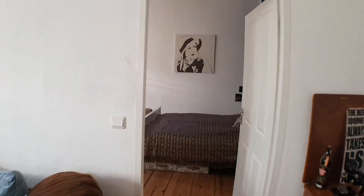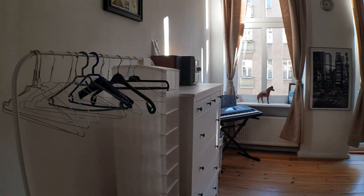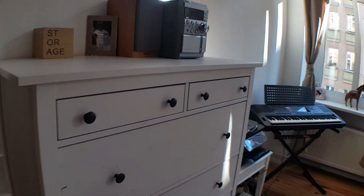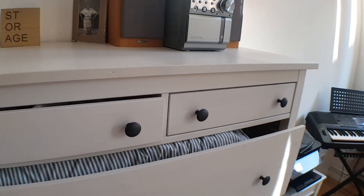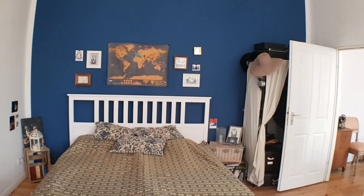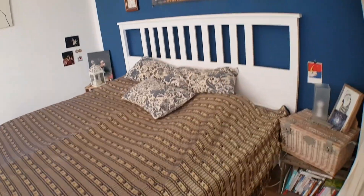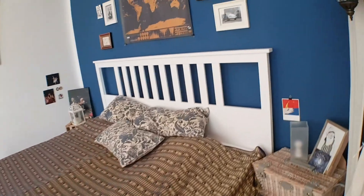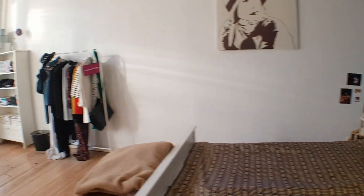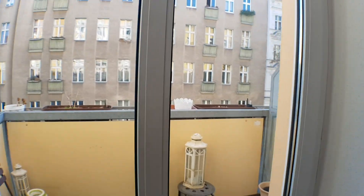And let's go to the bedroom. You have the bed by the windows, and a small balcony here.